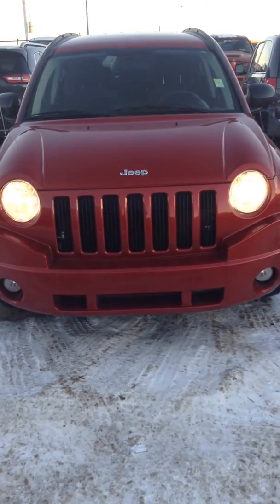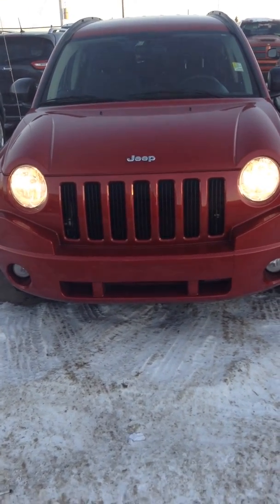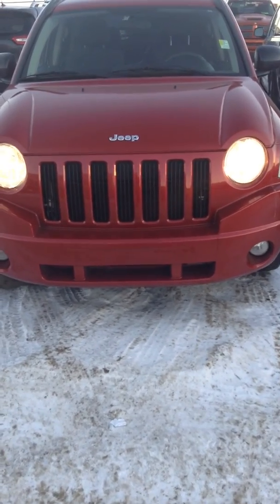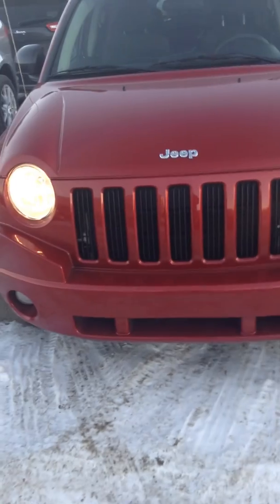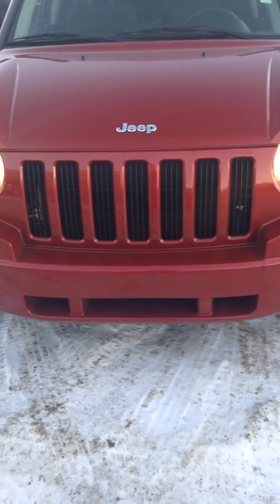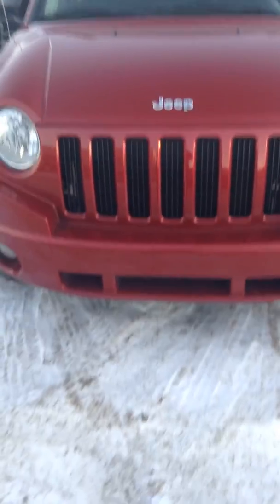Hello, this is Justin from Londonderry Dodge. Today we're going to take a look at the 2010 Jeep Compass North Edition. Very good looking vehicle — as you can see, we've got the traditional Jeep seven-spoke grille, which represents the seven continents that the Jeep can travel on with its numerous different terrains.